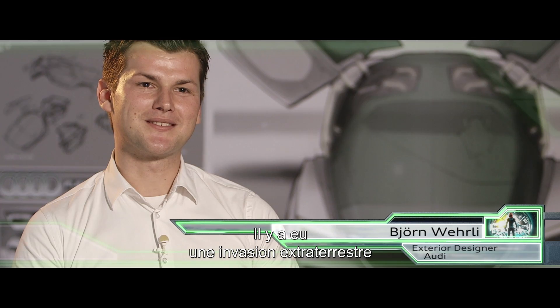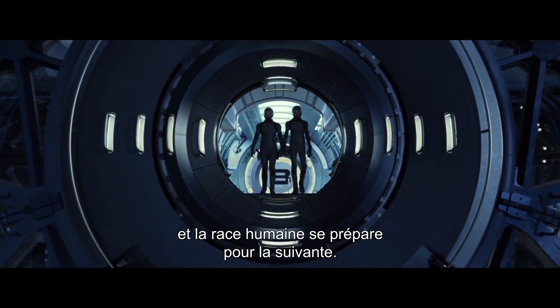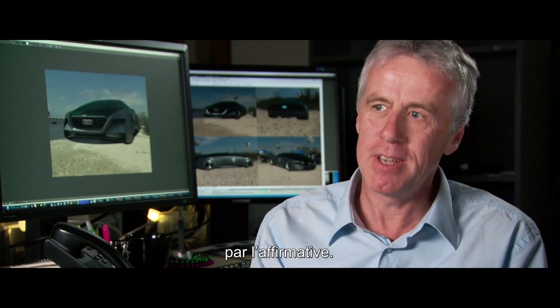The storyline is about alien invasion and how the human race is preparing for the next invasion. It started with a request, if we would be interested to do a design for a movie that's playing 75 years in the future. And before my boss finished the sentence, I said, yep, we'll do it.